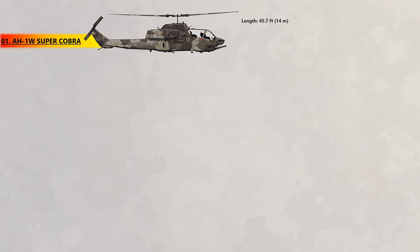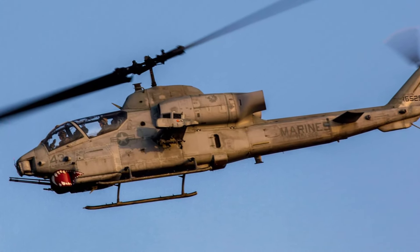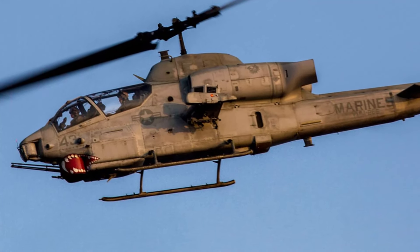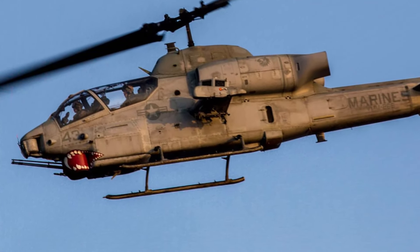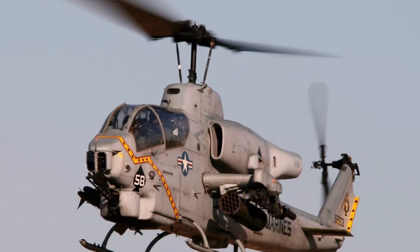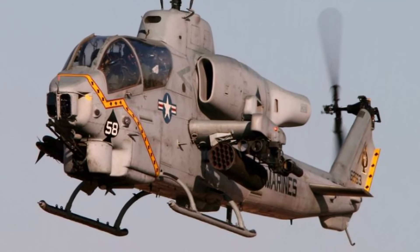At number 1, the AH-1W Super Cobra. After more than three decades of service, the Super Cobra was retired in 2020. It's been employed in everything from the U.S. invasion of Grenada to its much more extensive role in the Iran-Iraq War and Lebanese Civil War. The Bell AH-1 Cobra is the first real attack helicopter from U.S. manufacturer Bell Helicopter. When it was delivered in the mid-1960s, it was the first pure attack helicopter in the world.